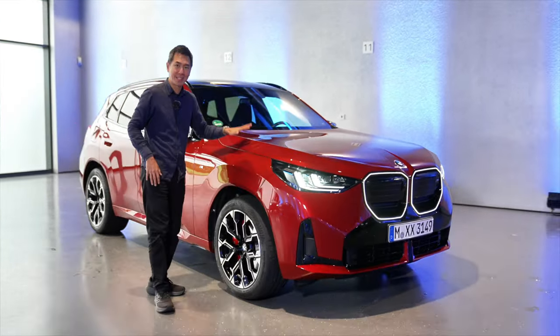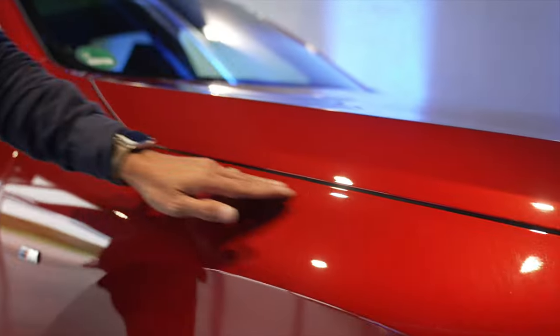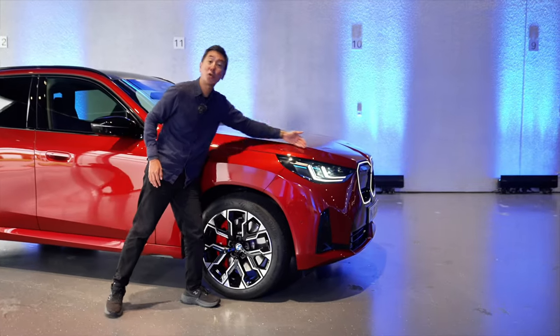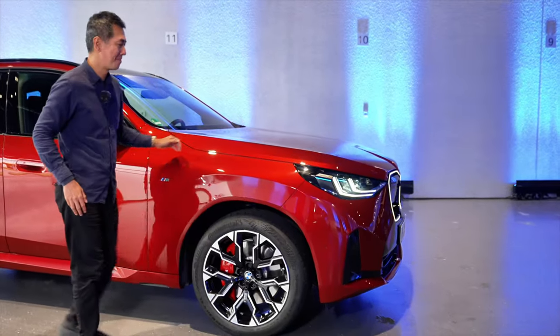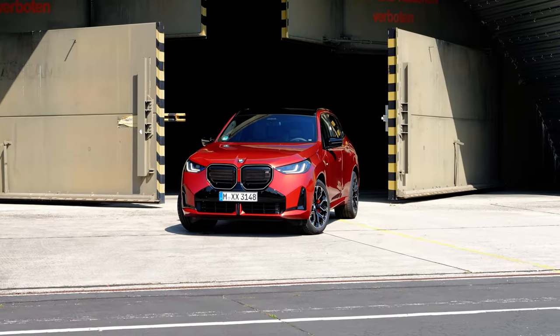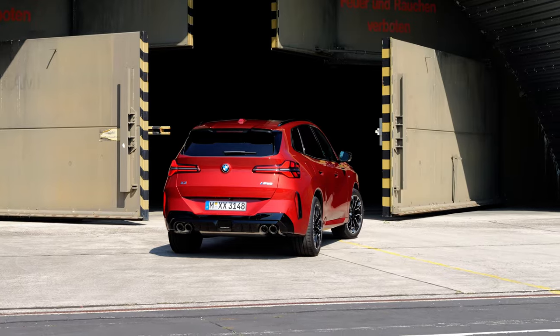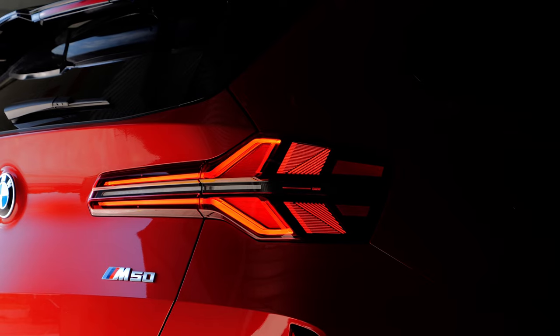Zooming out even more, this car has almost a clamshell bonnet - the shut line is down here rather than up top where it is with most cars. Overall I think this is recognizably an X3 and it does look new - it's not like how the iPhone 16 still looks the same as the iPhone 15. It feels like a bigger jump here.